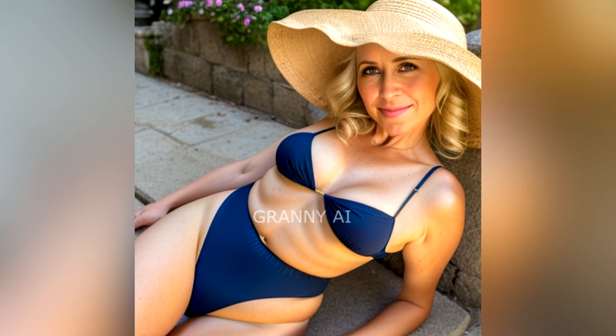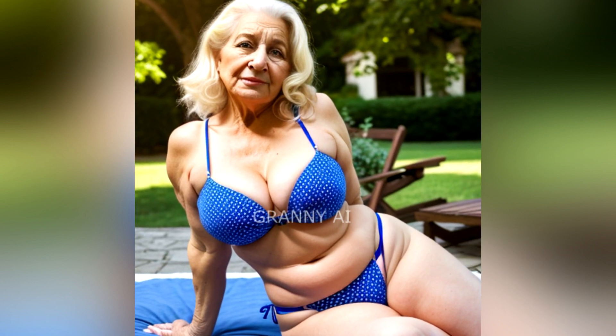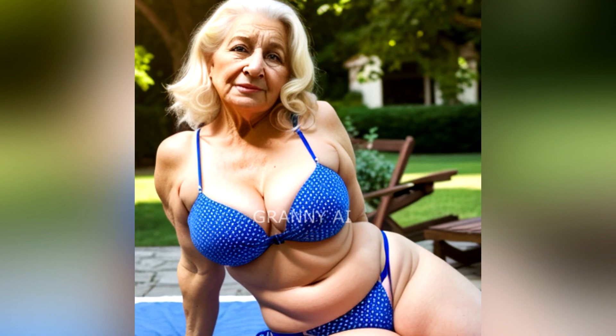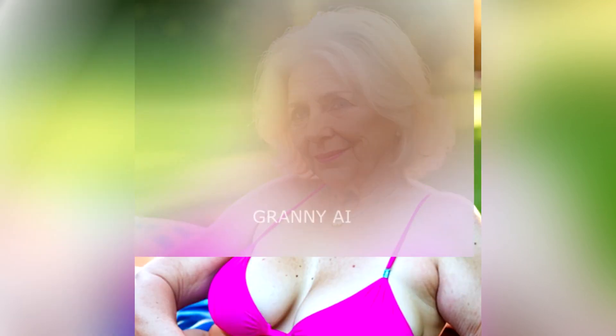Around 40, cellular senescence kicks in. It's a complicated process in which the natural life cycle of skin cells is arrested, and it could affect your complexion in many ways. At this point, skin care ingredients like retinol, glycolic acid, and peptides become important, because according to New York Facial Plastic Surgeon Doctor Michelle Yagoda, they help jumpstart the cell processes that are starting to lag.